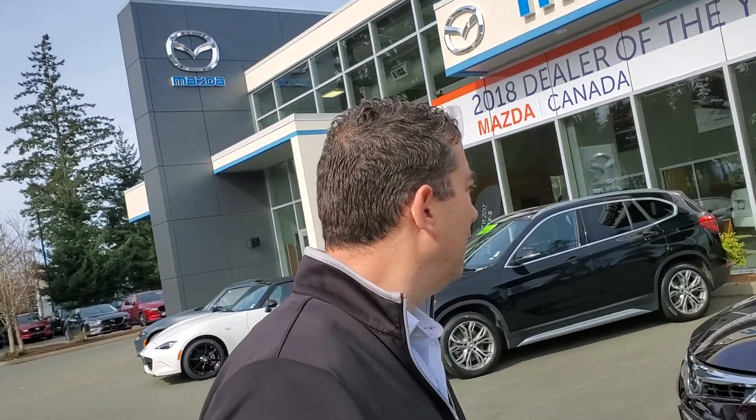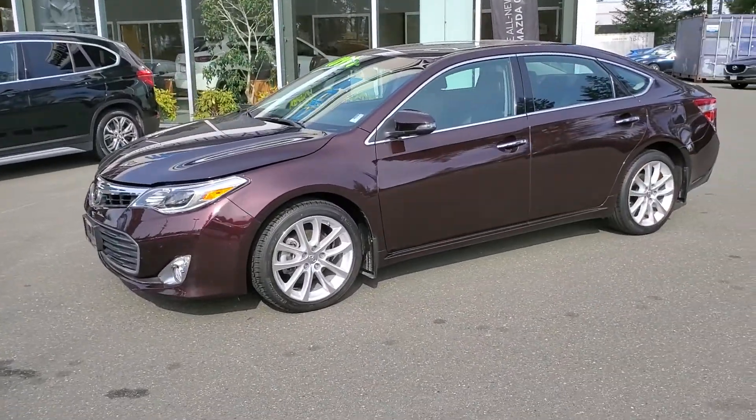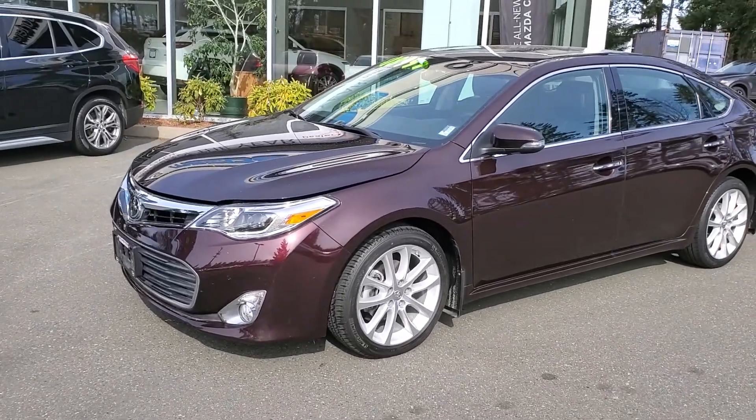Hey everybody, it's Mike Milne coming to you from world-famous, world-renowned Courtney Mazda. Today, for all you people checking us out online, looking at this beautiful car — this is the 2014 Toyota Avalon, fully loaded. This thing's got it all. I'm going to go over this vehicle; it's going to be a little bit of a longer video because it's got so much stuff.